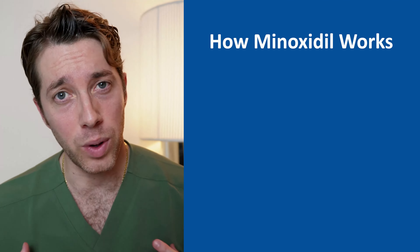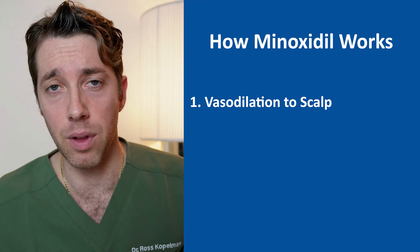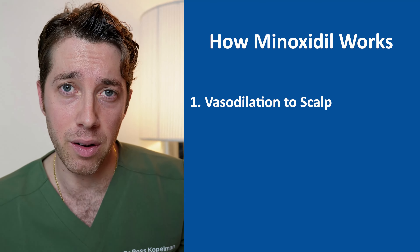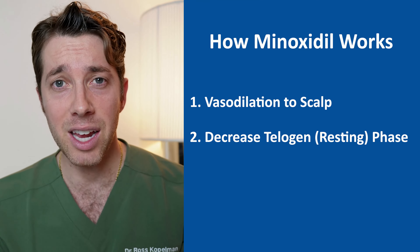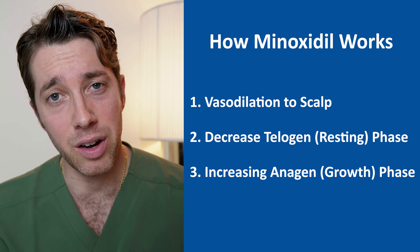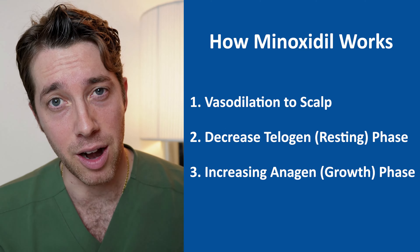So how does minoxidil work? After 30 years, we're really not quite sure. We do have a bunch of theories, one of which is that we are creating vasodilation to the scalp, so we're increasing the flow of oxygen and nutrients to the hair follicles. The other big theory is that we are decreasing what's called the telogen phase, which is the resting phase for the hair, and increasing the anagen growth phase. Those are the two big theories in terms of why we think minoxidil plays a role in stimulating your hair.